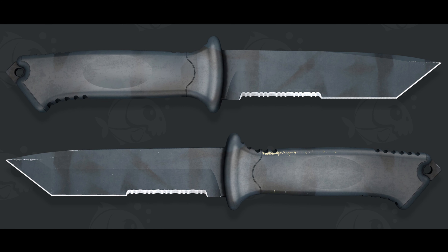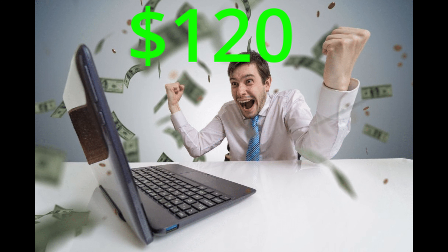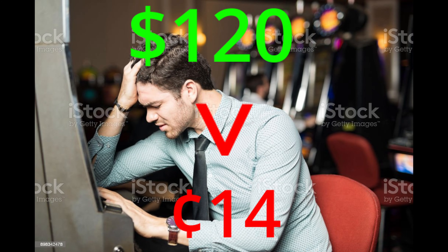Just to show you right here, this is my knife. I have this exact same knife — Nightstripe, Field Tested. This is about $100 or $120 — I got it for $120. Now this is just an example. But if you go down here, this thing got sold for 14 cents. So we went from $120 to 14 cents.